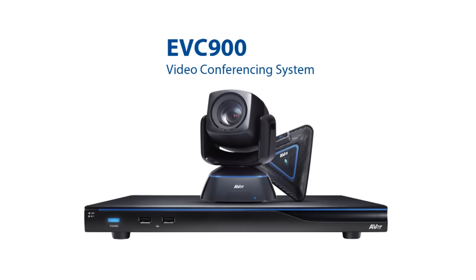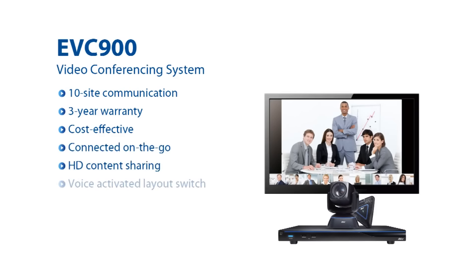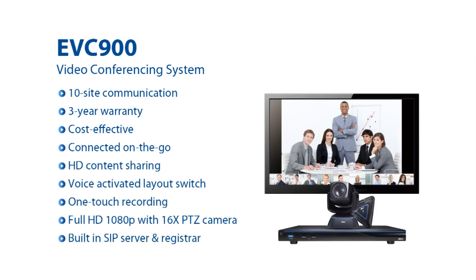A cost-effective, high-quality video conferencing system combined with mobility apps makes the EVC-900 the right choice for smart video conferencing users.